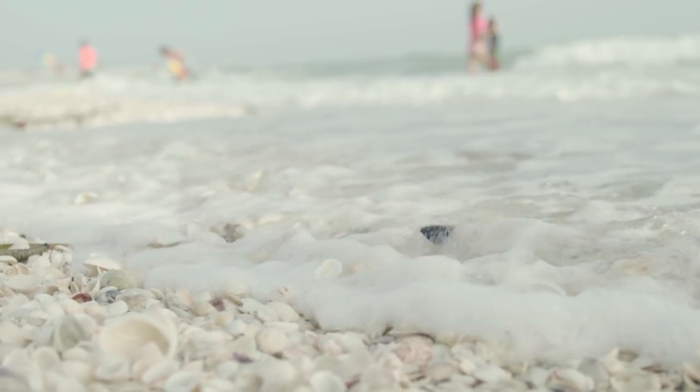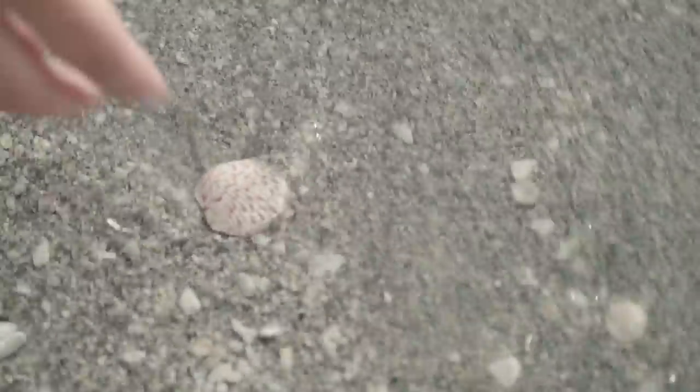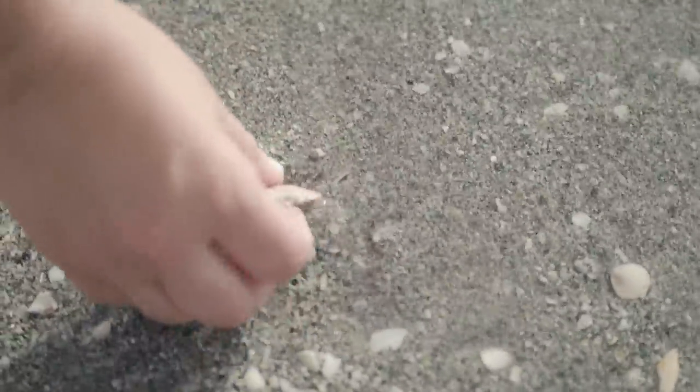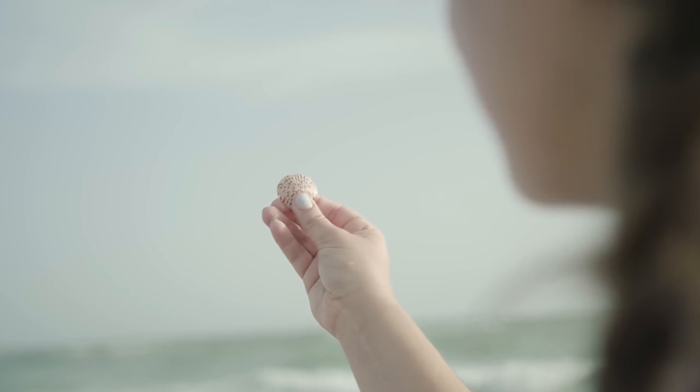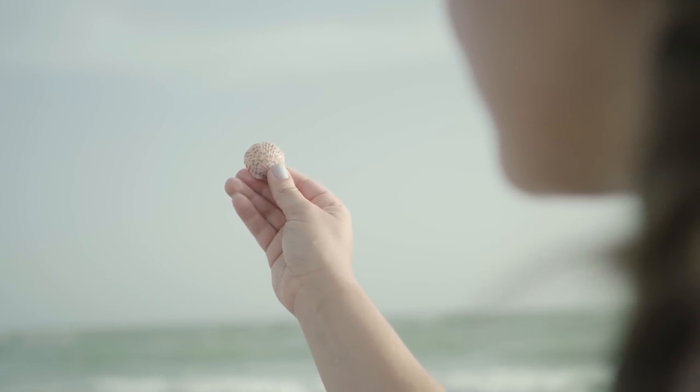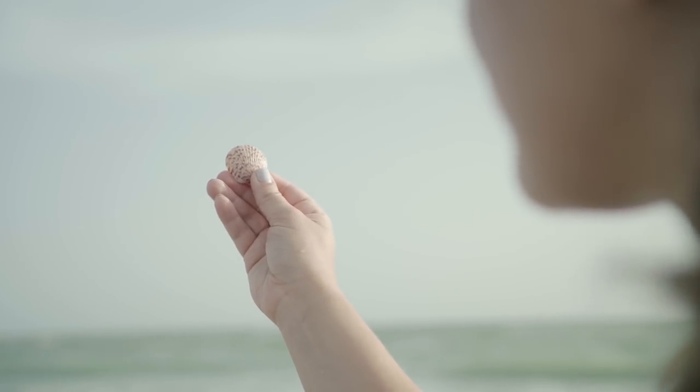Oftentimes people visit the beaches of Fort Myers and Sanibel and they assume that there's not a lot of history here. It gets exciting when people begin to understand that a shell has meaning, that a shell here connects us to what the environment was of the past.